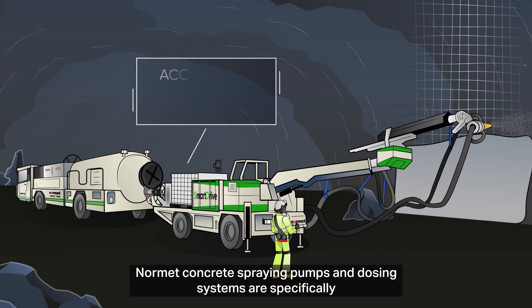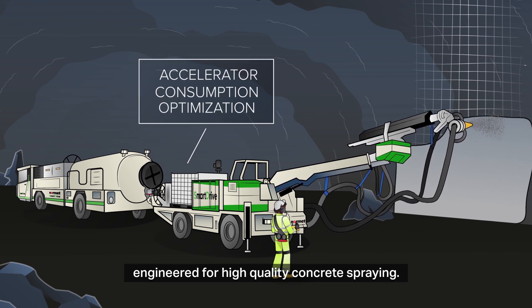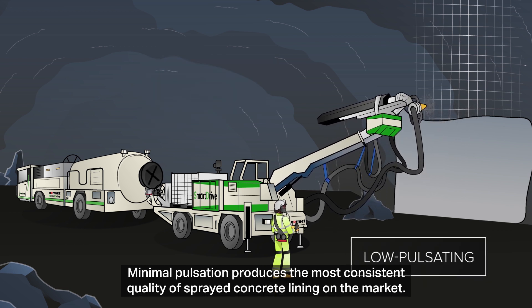Normet concrete spraying pumps and dosing systems are specifically engineered for high quality concrete spraying. Minimal pulsation produces the most consistent quality of sprayed concrete lining on the market.